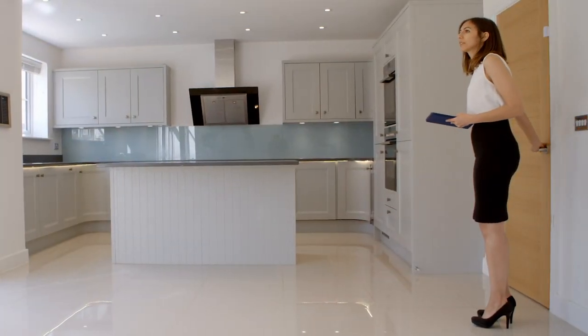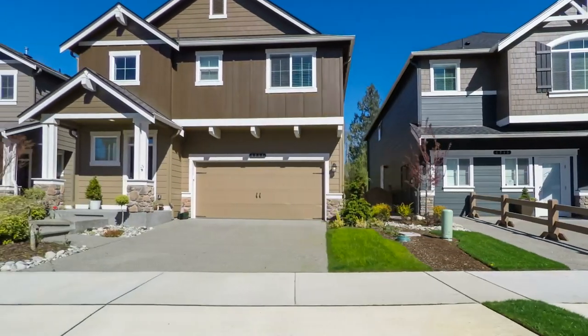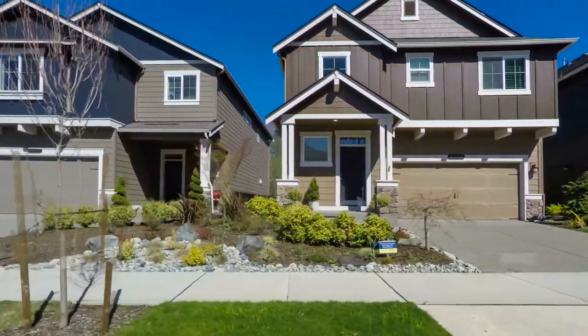The real estate agents will research and share how much comparable homes have sold for in your neighborhood. You should consider going to open houses in the area. How do these homes differ from yours inside and outside?